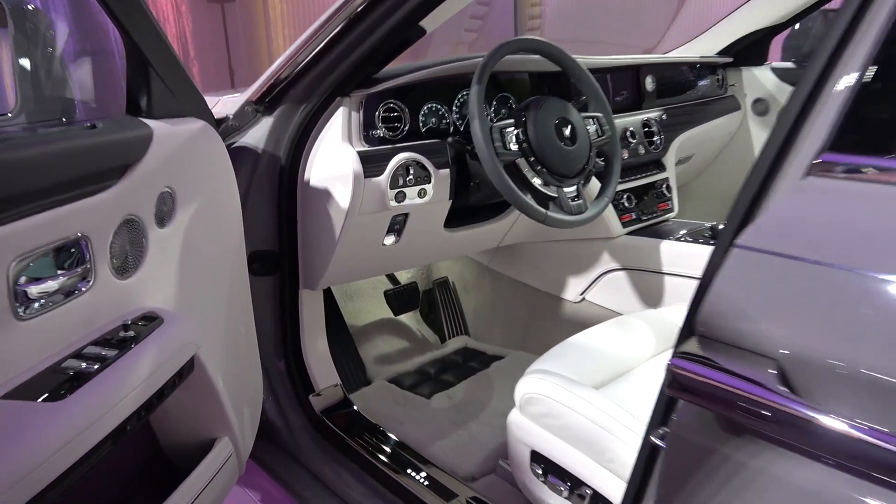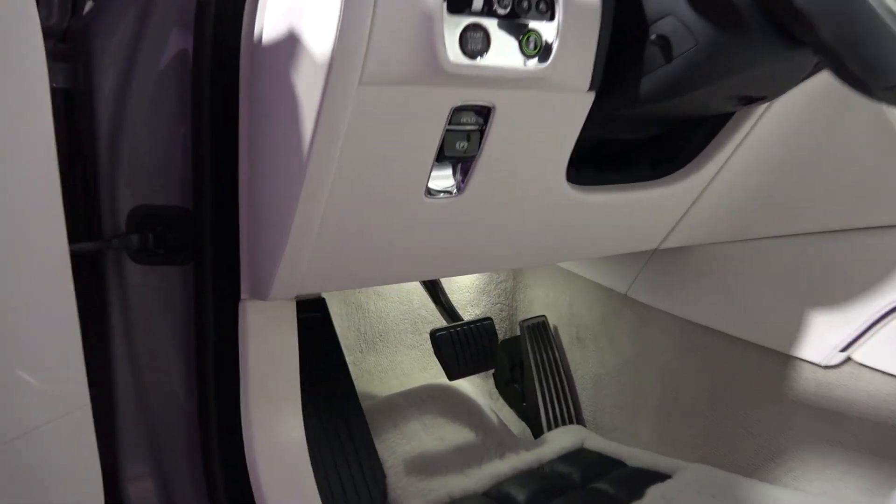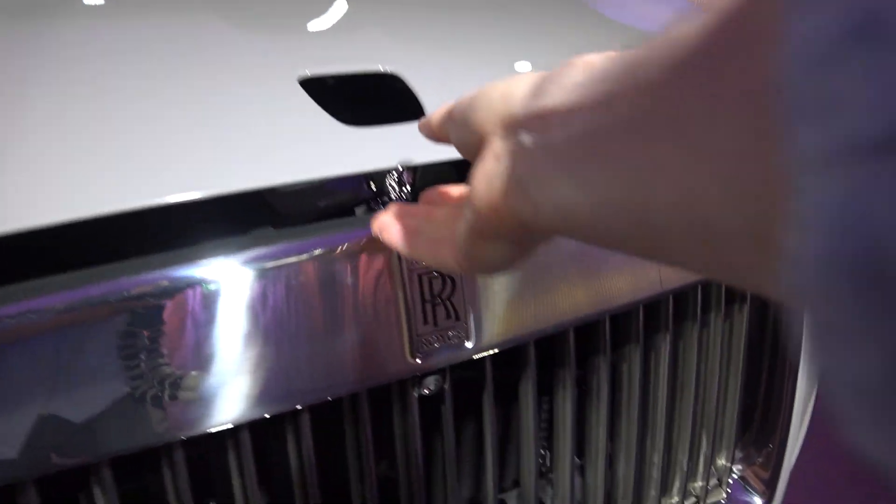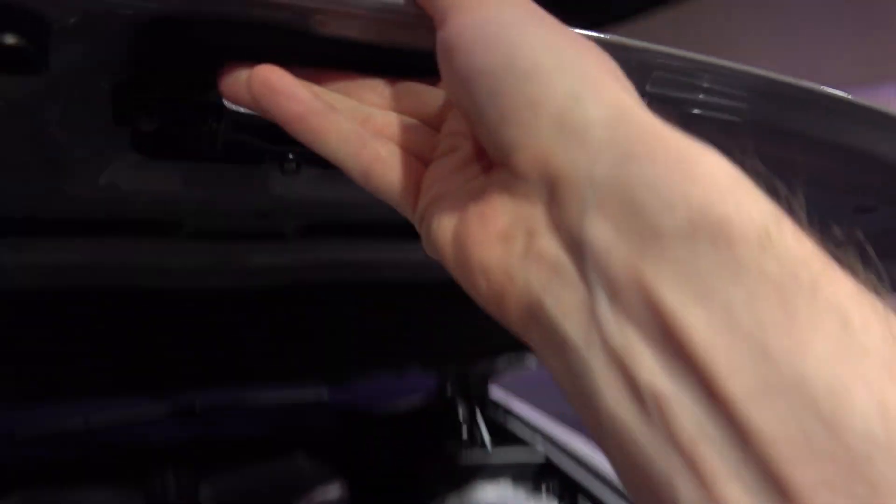Now moving to the powertrain, the bonnet can be unlatched with two pulls of the lever found to the left of the driver's footwell. With the Spirit of Ecstasy automatically retracted, the large bonnet can then be lifted straight up and self-supported on two struts.